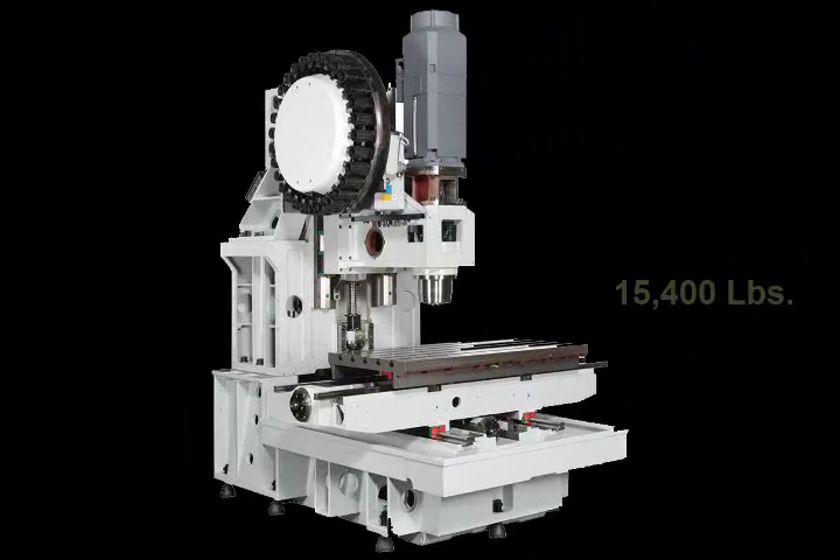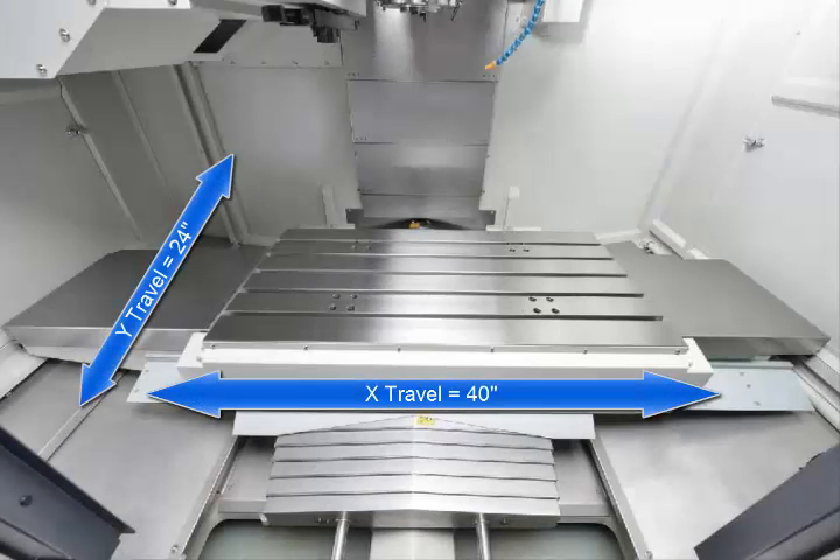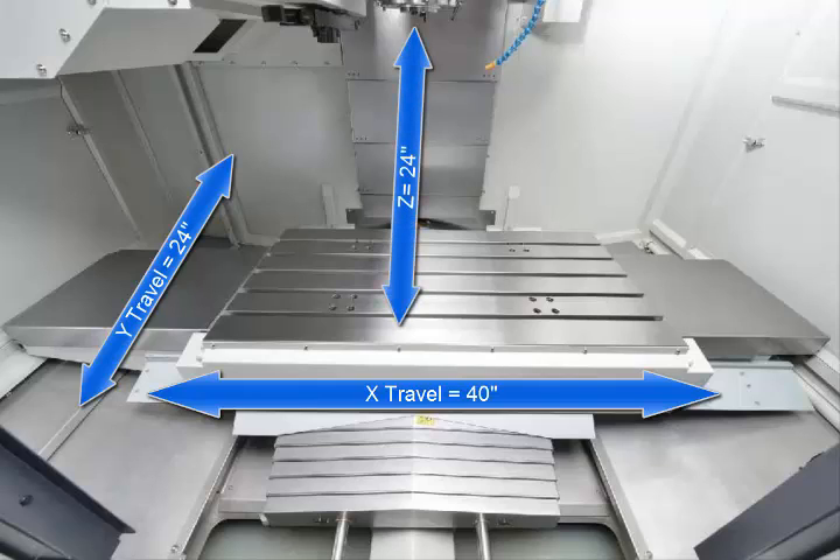First, the machine weighs in at an impressive 15,400 pounds. 40 inches of X travel, 24 inches in Y, and 24 inches in Z make this working cube best in class. Five table T-slots are included for flexible positioning of workholding and accessories.